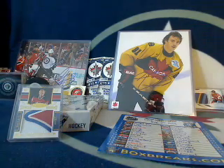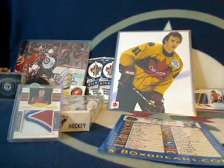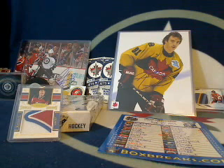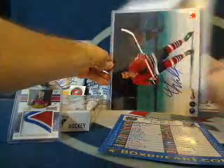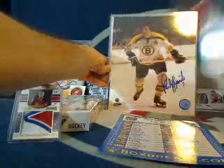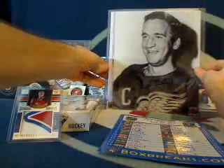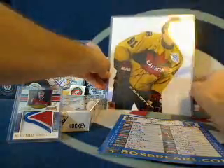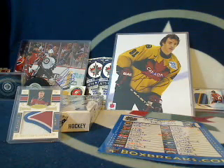Good evening, everyone. It's Tyler from 643boxbreaks.com bringing you yet another 11-12 Titanium box break. At the end of the next break, I'm doing Panini Limited 12-13. At the end of that break, we're going to give away an autographed 8x10 of Joe Sackick, Doug Wilson, Phil Esposito, or Ted Lindsey. We're going to randomize all winners in this break and the next one — the winner gets to pick between those four 8x10s. Let me know in the chat if you can see or hear, and we'll continue on with the break.